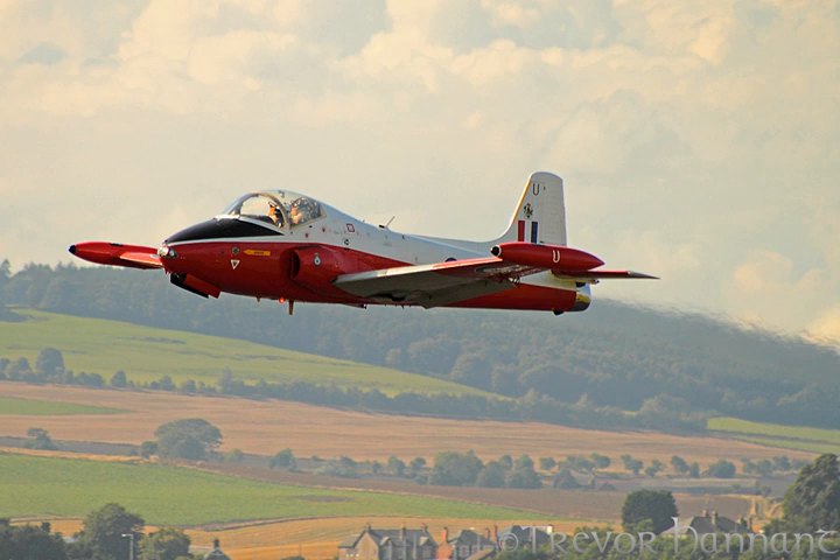The T-3 was also operated by Central Flying School at RAF Little Rissington and the Royal Air Force College at RAF Cranwell. In the 1970s, Cranwell changed all of its T-3 aircraft to T-5s. Other operators included No. 1 Flying Training School at RAF Linton-on-Ouse, Yorkshire; 3 FTS at RAF Leeming, Yorkshire; 6 FTS at RAF Acklington, Northumberland; and 7 FTS at RAF Church Fenton, Yorkshire. The later T-4 was fitted with the more powerful Viper ASV-11 of 2,500 pounds static thrust and first flew on 15 July 1960, quickly entering service with the units listed above.